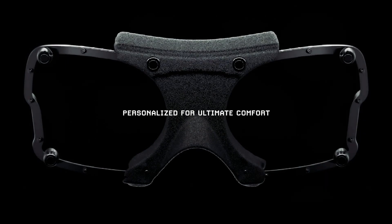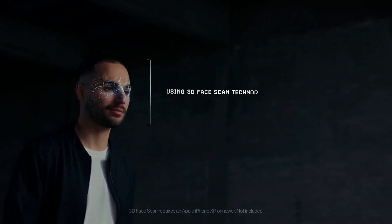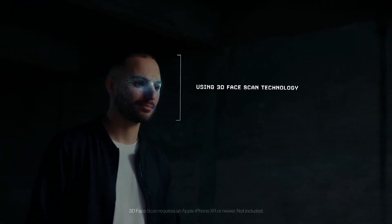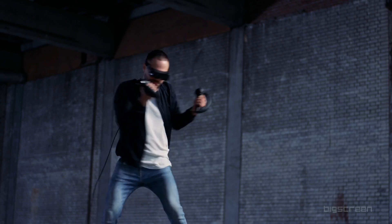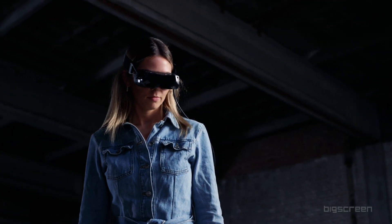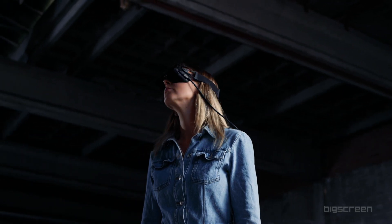There's also no IPD adjustment on board. Instead, it will be offered in 15 sizes, and will require buyers to scan their faces so that a custom faceplate can be made for them at purchase. This custom fit will ensure excellent comfort and no light leak, but it also means that sharing the headset will require additional faceplates to be ordered, and selling it on will be equally troublesome.